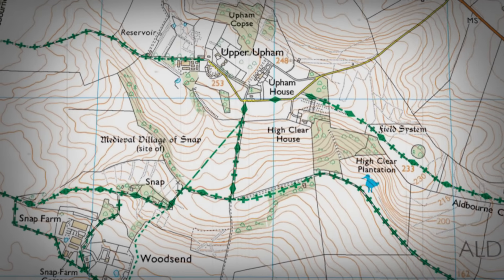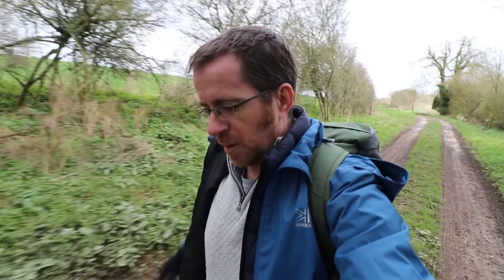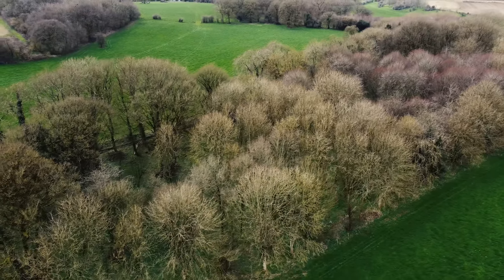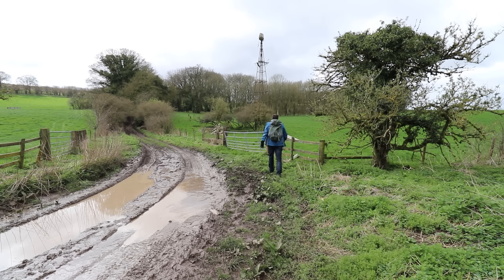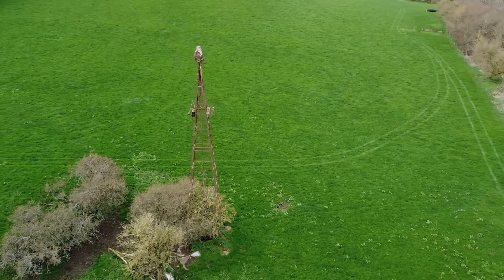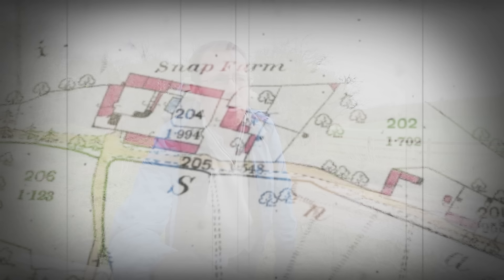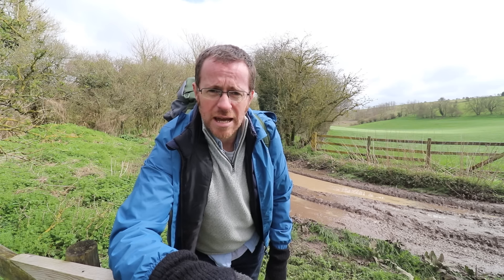We start our journey today on the east side of Wiltshire, south of Swindon, north of Marlborough. Outside of Salisbury Plain, this is probably the most famous abandoned settlement in Wiltshire. As we head in from the northeast, we get our first glimpse of what came before. The structure there is a water pump used to pump water from a well below for the village that sat just behind it. If you look at a 1900 map, you'll see the whole village was still here — a huge population.